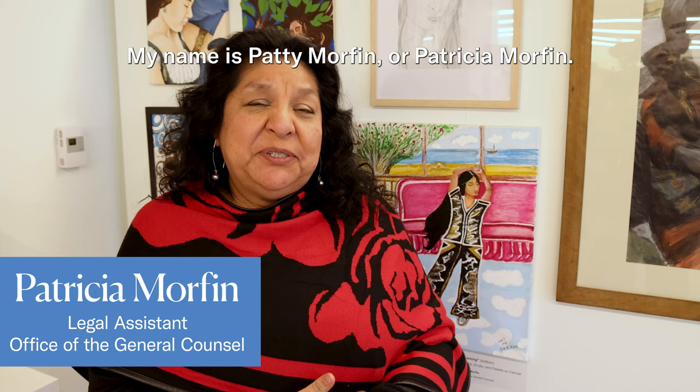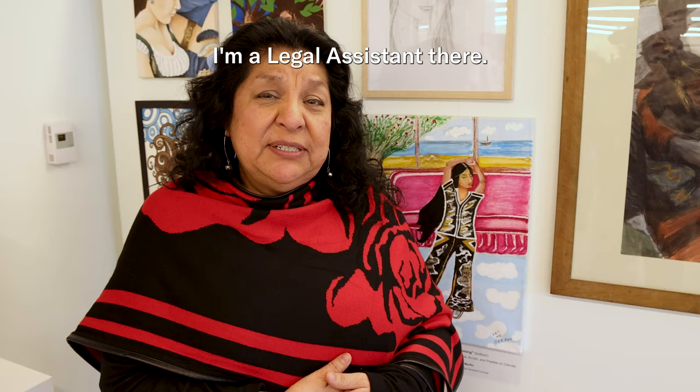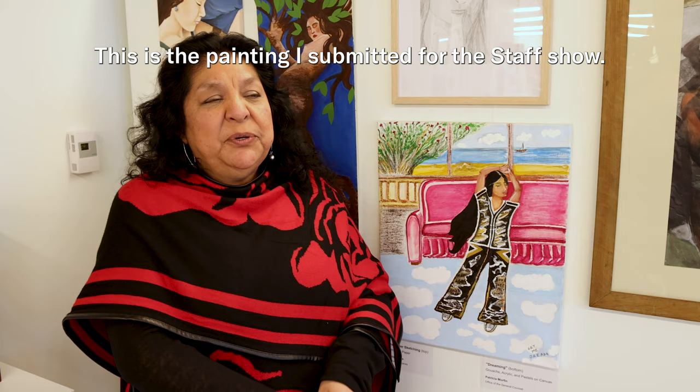Hi everybody. My name is Patricia Morsen. I work at the EOJC on the 9th floor of the Smith Center. I'm a legal assistant there.